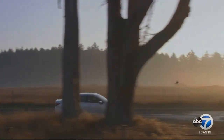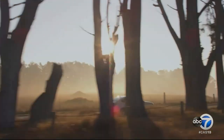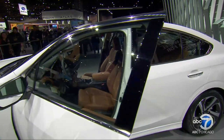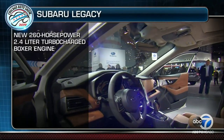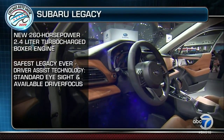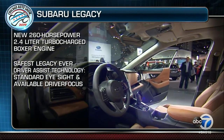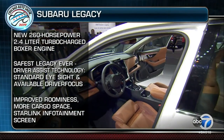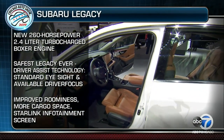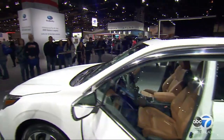The Legacy comes standard with EyeSight driver assist technology, which has been shown to reduce rear-end collisions with injuries by up to 85 percent. It also has Subaru's Driver Focus, which warns you if you look away from the road for more than three seconds. This model is more roomy for passengers and cargo and boasts StarLink infotainment to connect you with your favorite music, news, and apps.